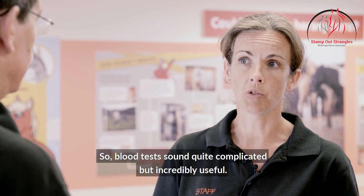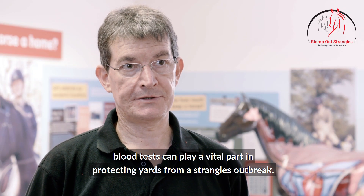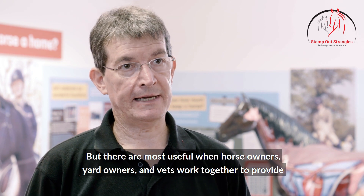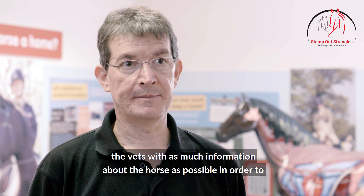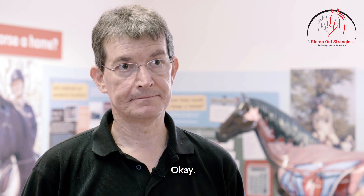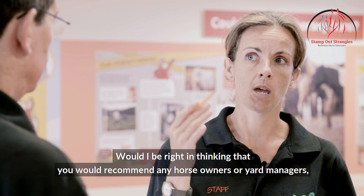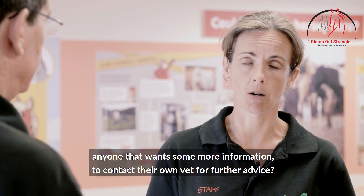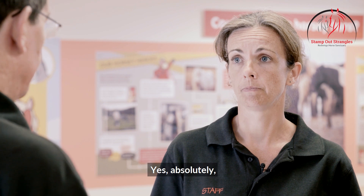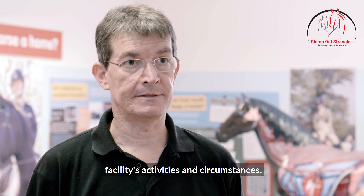So blood tests sound quite complicated but incredibly useful — is that right? Yes, blood tests can play a vital part in protecting yards from a Strangles outbreak, but they're at their most useful when horse owners, yard owners, and vets work together to provide the vets with as much information about the horse as possible, in order to help them interpret the blood test results. Would you recommend that horse owners, yard managers — anyone wanting more information — contact their own vet for further advice? Yes absolutely, because your vet can give you advice that's related specifically to your facilities, activities, and circumstances.